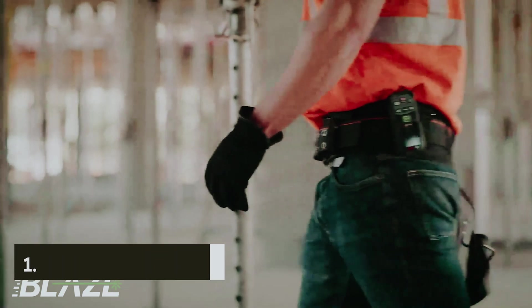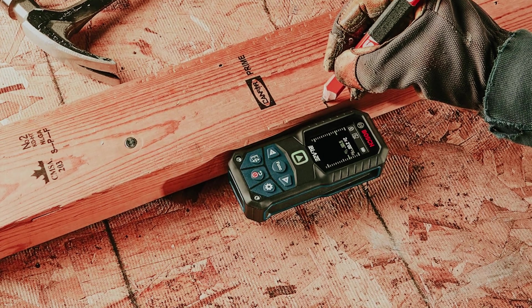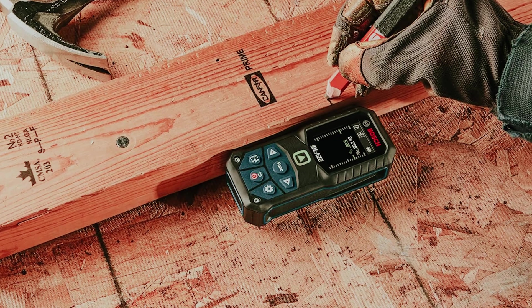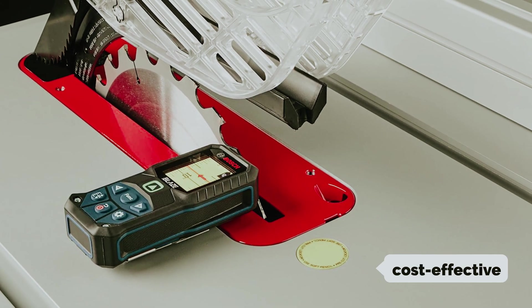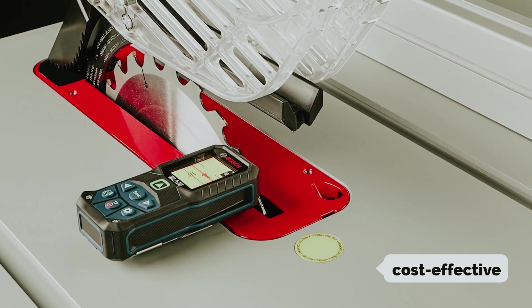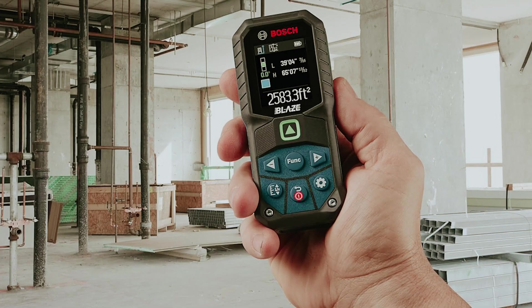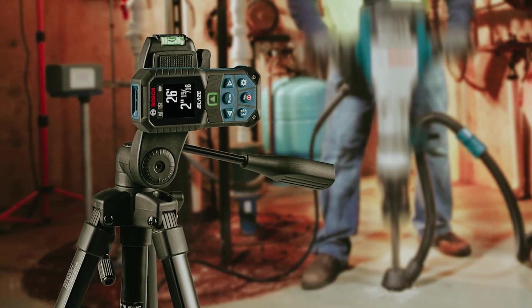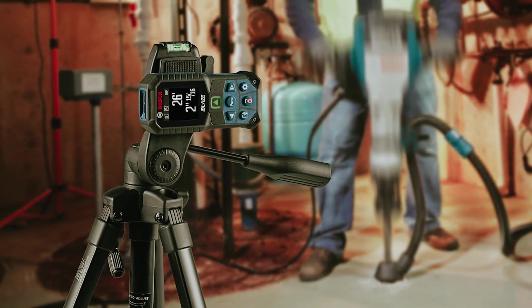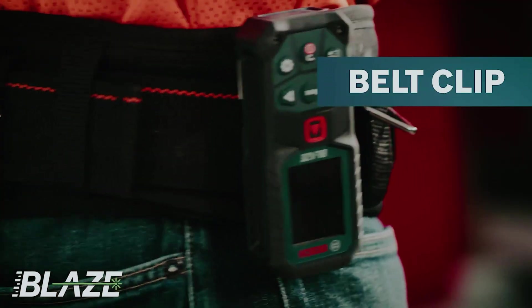And finally, the number one on our list: the Bosch GLM 16527CGL. When choosing the best laser tape measurer for your needs, there are several important factors to consider. You want a tool that is not only accurate and reliable, but also cost effective. The Bosch GLM 16527CGL is a versatile laser measurer that offers a range of features to make your measuring tasks easier and more efficient. With a range of 165 feet, the Bosch GLM 16527CGL provides plenty of coverage for most measuring projects.